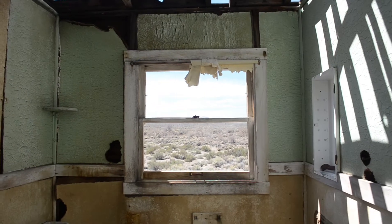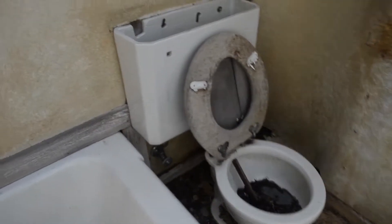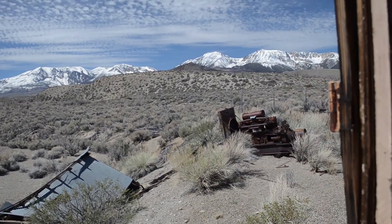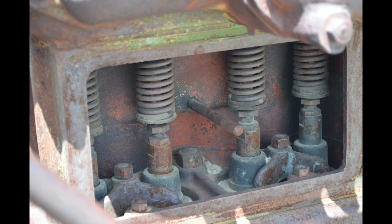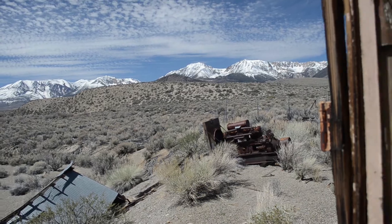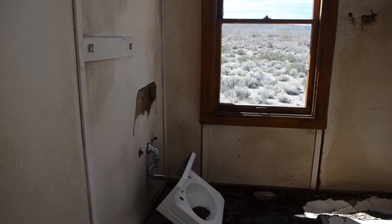Look at that view — holy crap, it's so water-logged. A little generator. This whole place is done up really nicely. Oh, there's a sink on this side too.